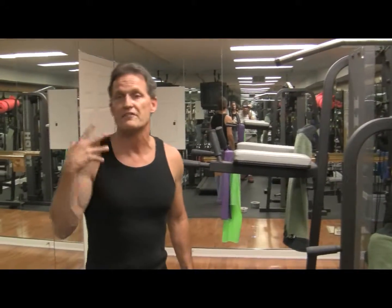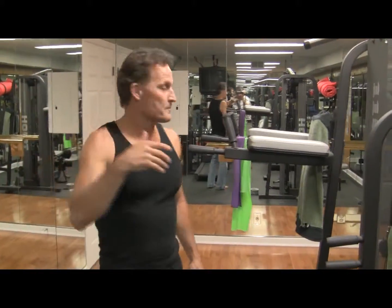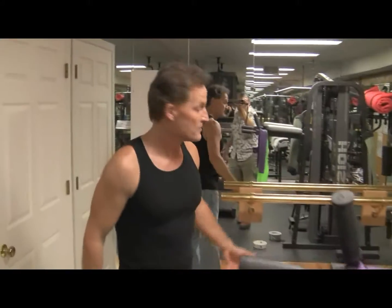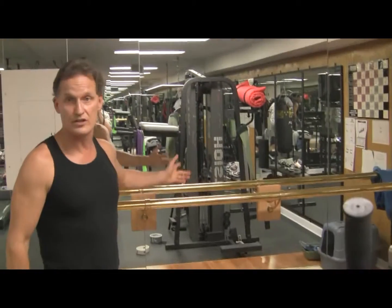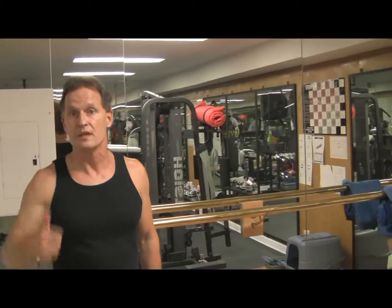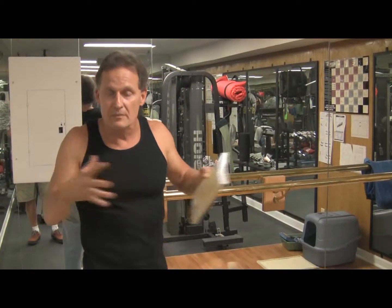That takes me about 15 minutes, and I do it three or four days a week. The third part — which is probably the hardest for me — is a flexibility phase. That's the third part of the triad exercise program. There's a place here where you can stretch, with a bar for stretching. You can do high school stretching, Pilates, or yoga. The key is some kind of flexibility work.